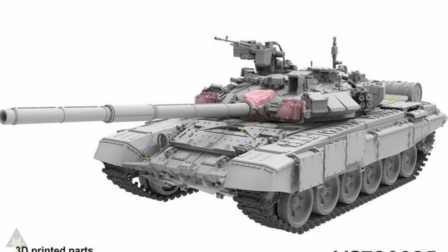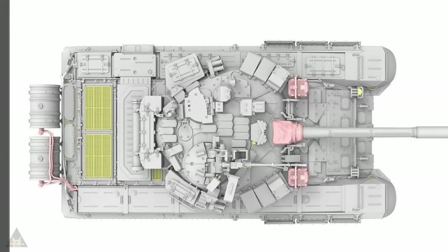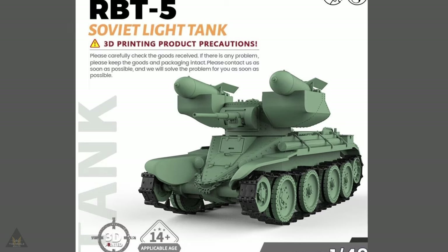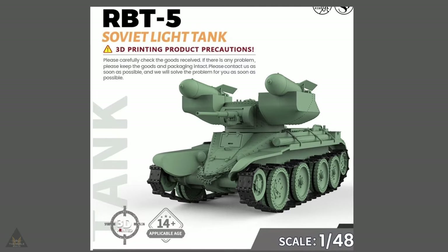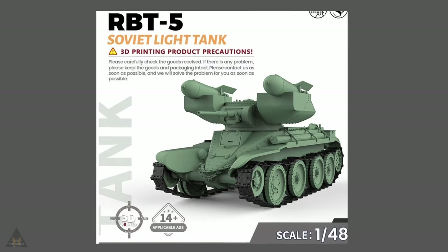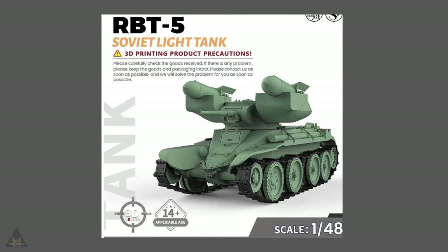The T-90 comes with 3D printed parts and some photo-etch, and the detail for 1/72 looks pretty good. SS Models have announced in 1/48 scale a 3D printed version of the RBT-5, which is a Soviet experimental light tank from World War II. Based on the T-60, it featured a flamethrower instead of a traditional gun, making it suitable for close quarters combat and anti-infantry operations.